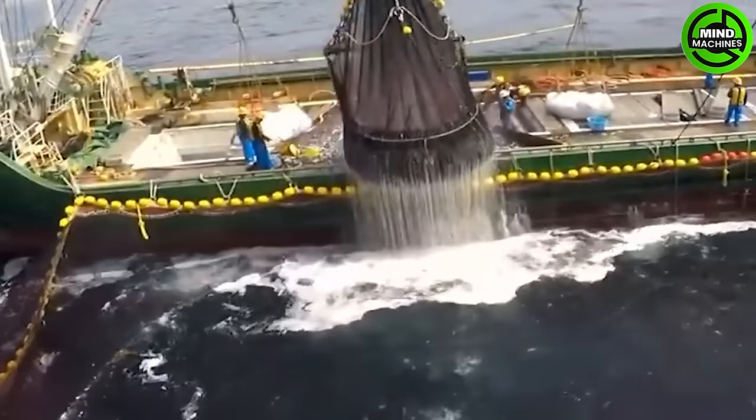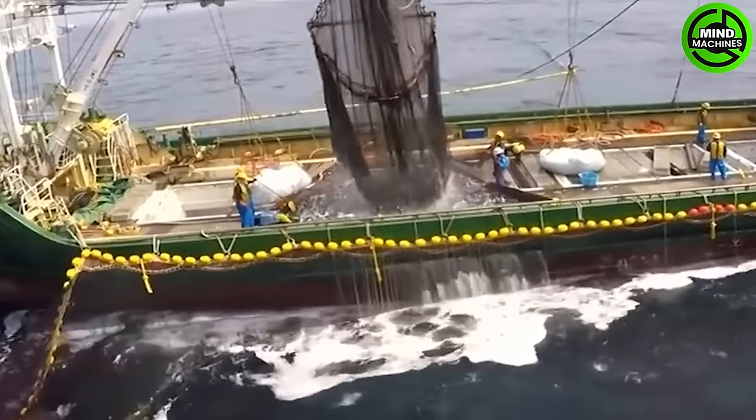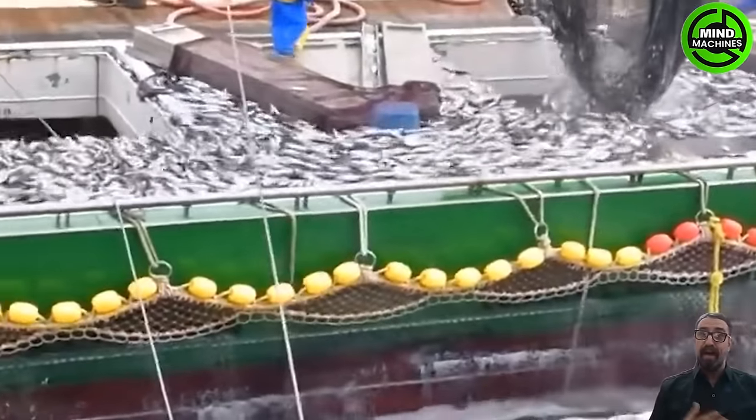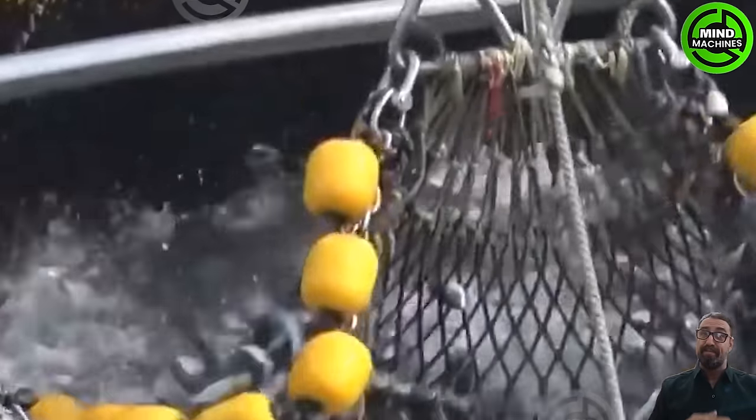Mackerel is either canned or sold fresh for human consumption, serving as a staple food in Africa. Additionally, it is processed into fish meal, a feed given to swine and salmon.